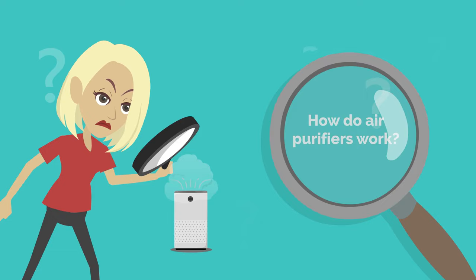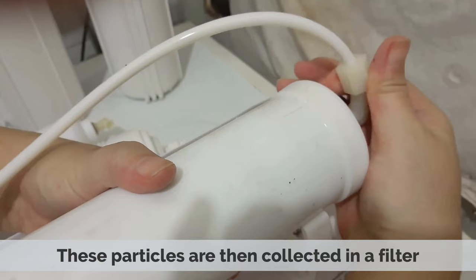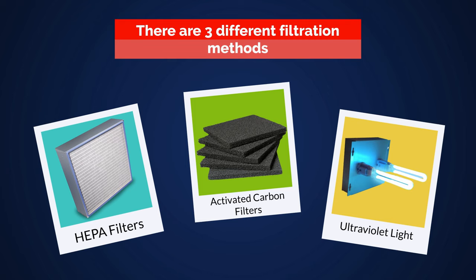How do air purifiers work? Air purifiers work by trapping airborne particles, such as dust, pollen, pet dander, and other allergens. These particles are then collected in a filter, which can be changed or replaced periodically, depending on the type of filter and the amount of airborne particles present. Usually, there are three different filtration methods: using HEPA filters, activated carbon filters, or ultraviolet light to capture airborne particles.